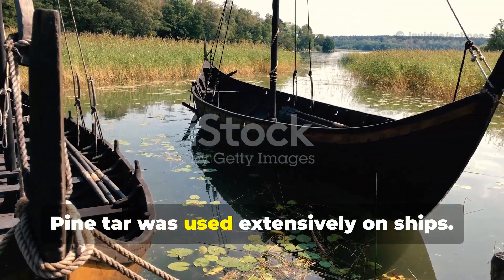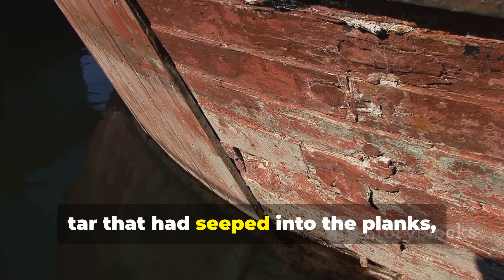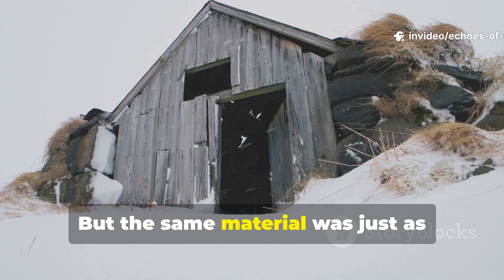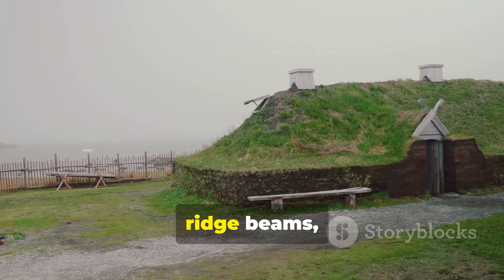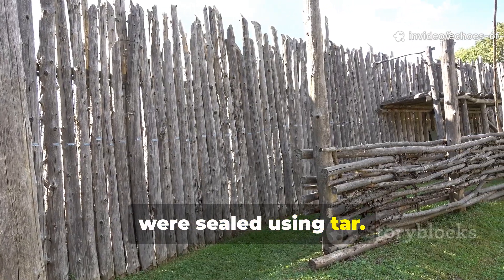Pine tar was used extensively on ships. The Gokstad ship revealed thick layers of tar that had seeped into the planks, giving them their resilience against salt water. But the same material was just as important for buildings. Roof planks, ridge beams, wall boards and even the stakes driven into wet soil were sealed using tar.